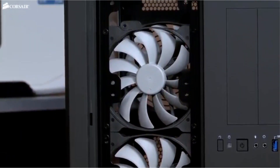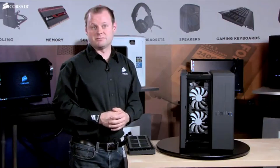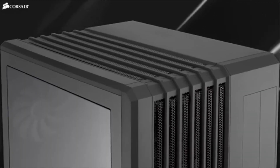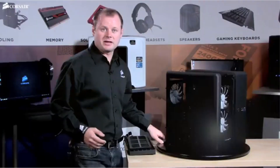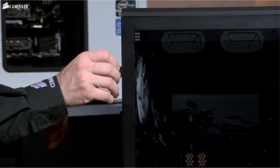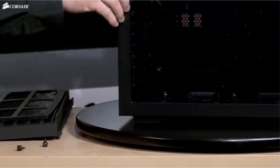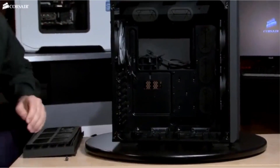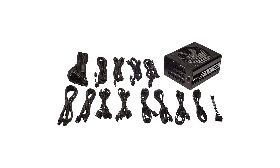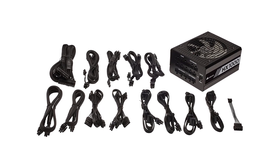It cools efficiently and isn't loud at all, which is always a plus. To be honest, there's no real reason to get a PSU this powerful unless you have a monster setup. The Seasonic Focus Plus 750 Platinum will be perfect for most people. You should only opt for the Corsair HX 1000 Platinum if you really need it. Pros: huge power amount, awesome efficiency, modular, quiet during use. Cons: very expensive.